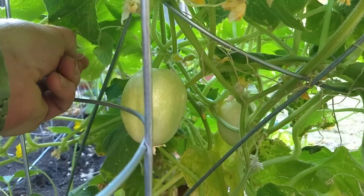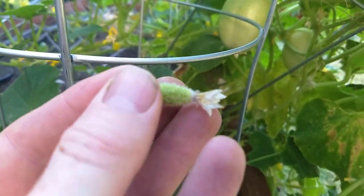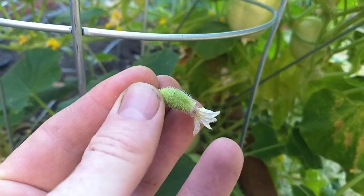Here's one that didn't set fruit. Let me show you what the little flower looks like when it starts out. There you go.